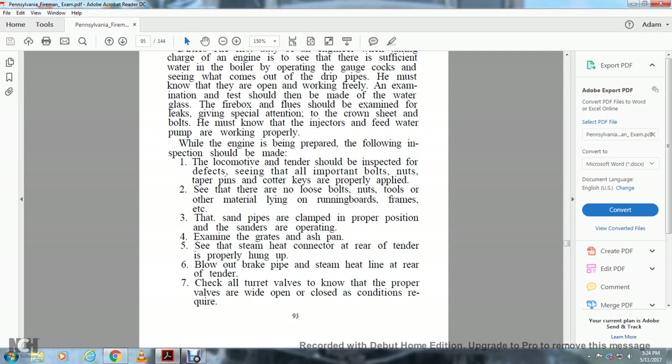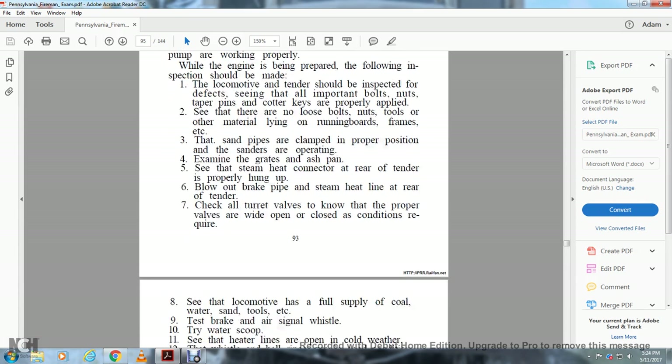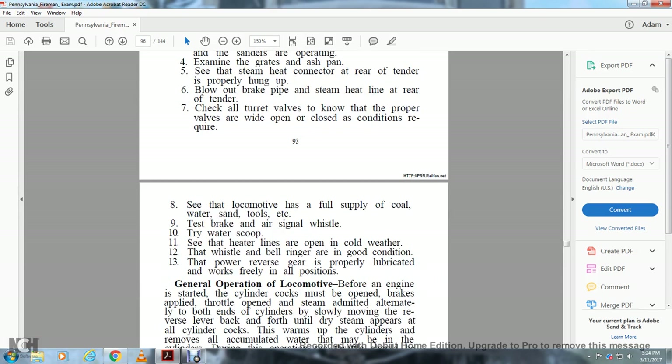The sandpipes are clamped in proper position and the sanders are operating. Examine the grates and ash pans. See that the steam heat connector at the rear of the tender is properly hung up. Check the blowout of the brake pipe and steam heat line at the rear of the tender, and check that the turn valves are properly open or closed as required. See that the locomotive is fully supplied with coal, water, sand, tools, etc.